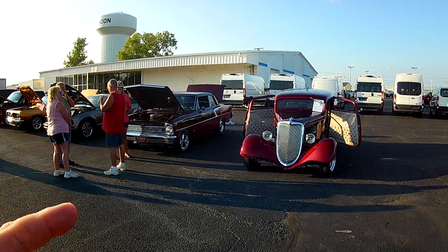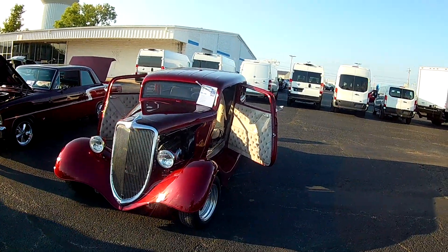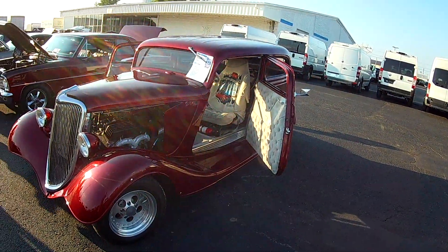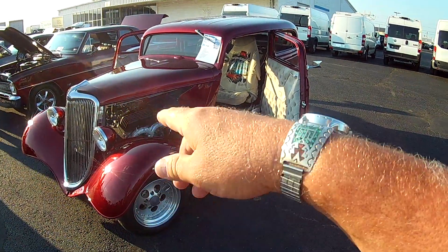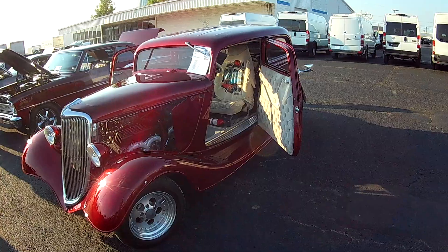Here's a Chevy II and this Victoria — he's got the doors open on it. I call it a Vicki anyway. Looks like a Chevy? Those ram horn manifolds — yeah, they say GM on them. It's a Chevy in there, guys. Sorry.